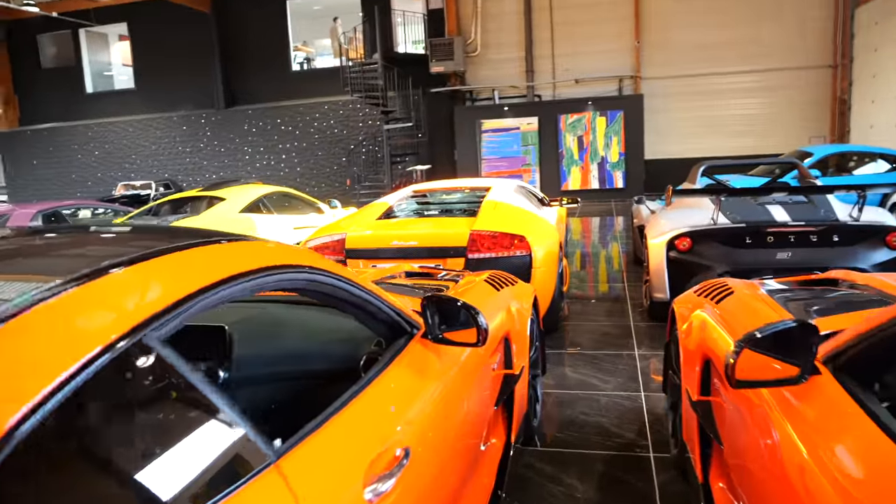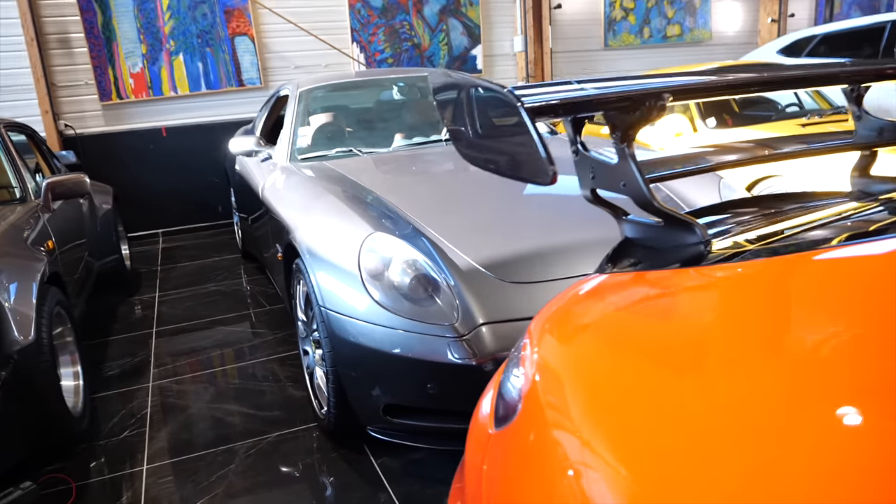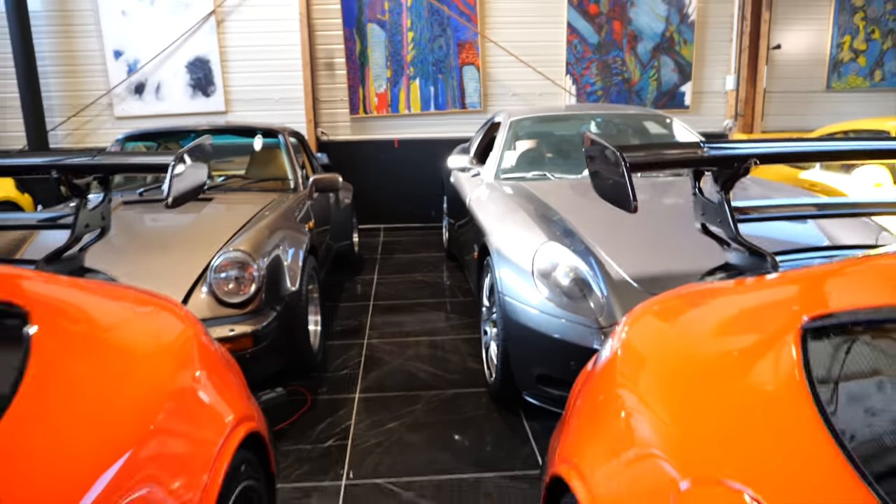That is actually a Murcielago with an LP 640 body kit — very cool. And I didn't want to miss this: a stunning 612 Scaglietti. I'm literally spinning on the spot because there are so many cars to show you.